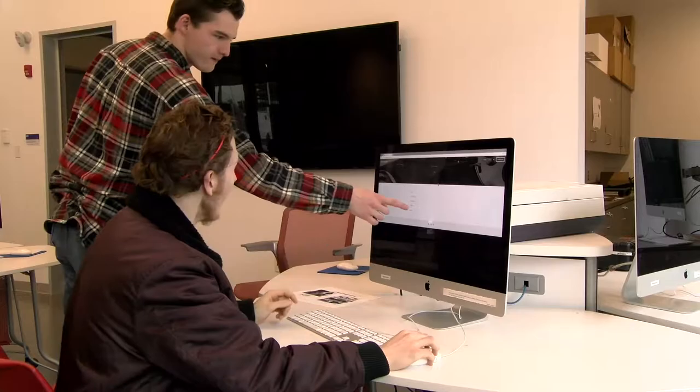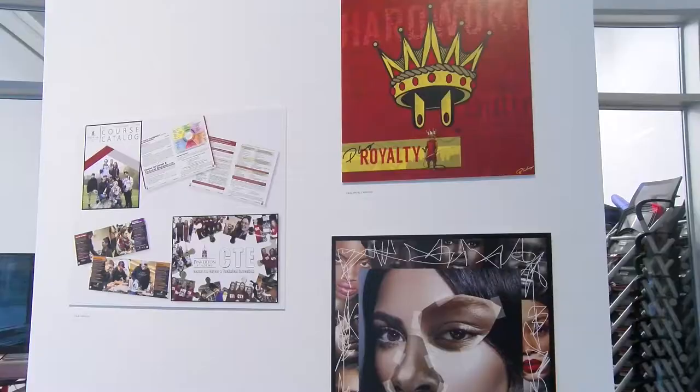The Center for Science and Innovation also houses a gallery space showcasing the creative output of graphic design and digital media students.